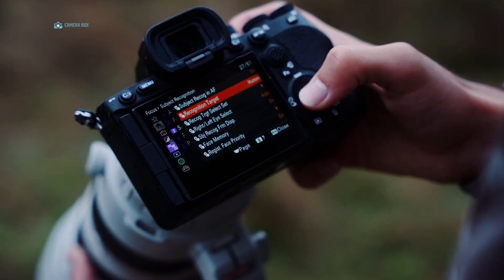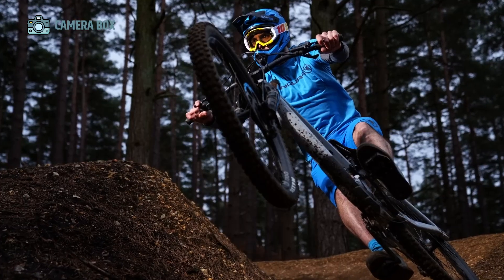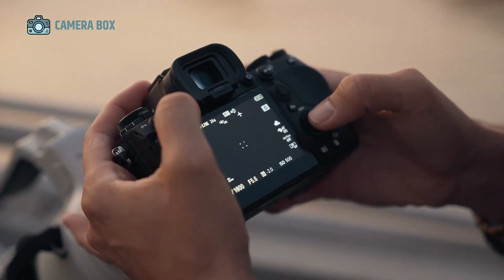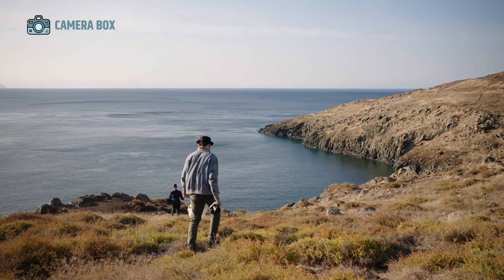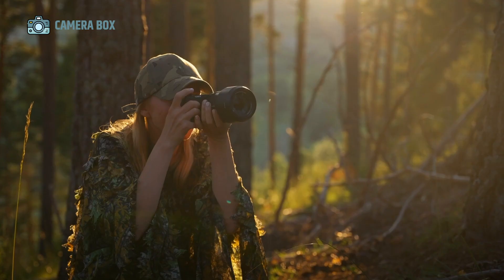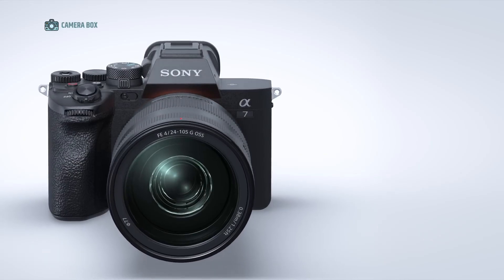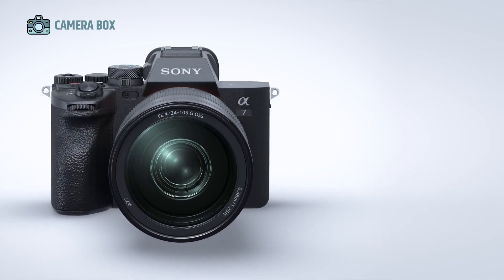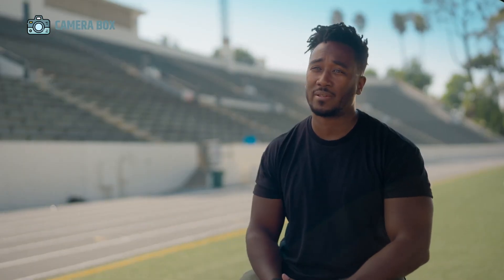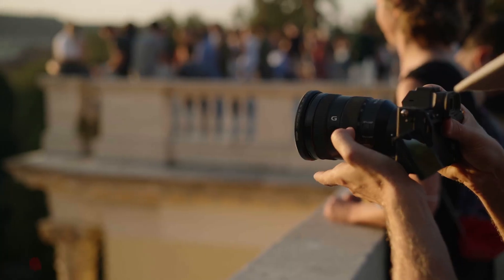Another major upgrade lies in the image stabilization department. The A74 offered 5.5 stops of stabilization, but the A75 is reportedly pushing this to an impressive 8 stops — a transformative leap allowing photographers to achieve sharp handheld shots at extremely slow shutter speeds, potentially down to a quarter of a second with the right technique. The 8-stop IBIS system makes the A75 an incredibly versatile tool for low-light photography, travel, and situations where tripods are impractical.